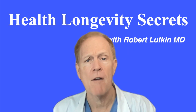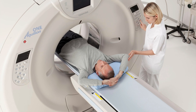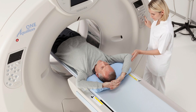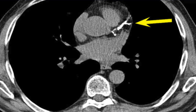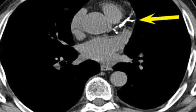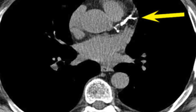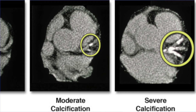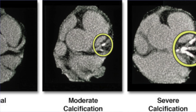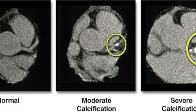Here's how it's done. The study is performed on a CT scanner but does not involve any injections or contrast material. It takes only 5 to 10 minutes to perform. Calcium in the coronary arteries is easily seen on CT scans as areas of dense white material superimposed on the normal gray signal of the heart muscle. The amount of calcification in each coronary vessel is measured, and from this a calcium score is created from 0 to 1,000.